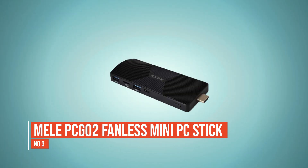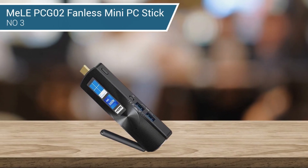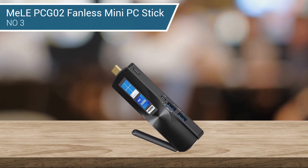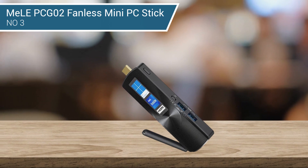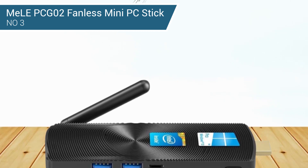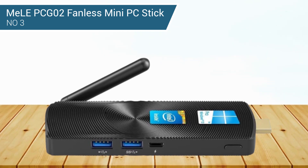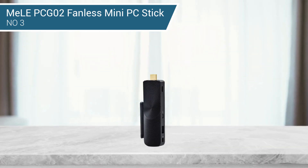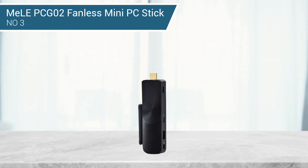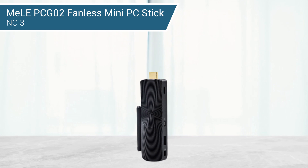Number 3: Melee PCG02 Fanless Mini PC Stick. The Melee PCG02 is equipped with a Celeron J4125 Quad-Core Processor and comes pre-installed with 64-bit Windows 11 Pro, with Linux Ubuntu support as well. This smart and quiet computer on a stick is a great helper for business, office, or entertainment use, including classrooms, conference rooms, and industrial IoT applications. It features 8GB LPDDR4 RAM and 128GB eMMC storage, and a microSD card slot can be added to expand storage up to 1TB.